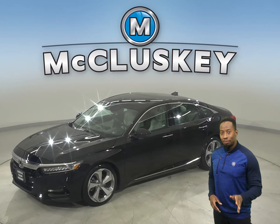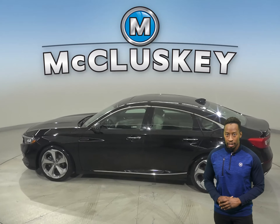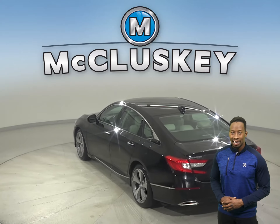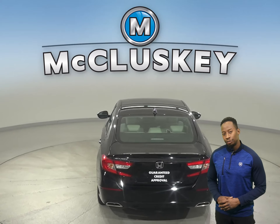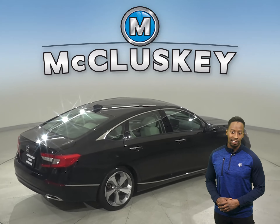This 2018 Honda Accord is all black and ready to hit the road. It has a single-disc CD player, four-wheel speaker sound system, and a tire pressure monitoring system. There's AM-FM radio and a hands-free Bluetooth integration system, keyless ignition, and a lane departure warning system.